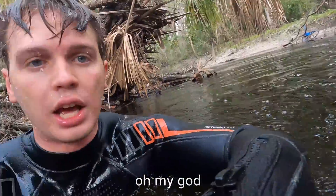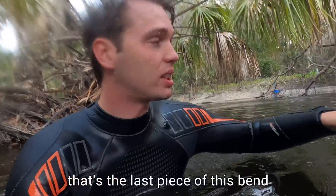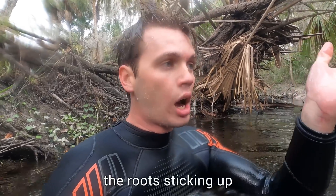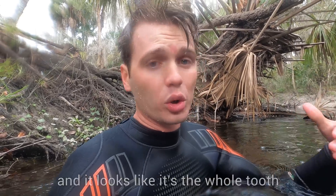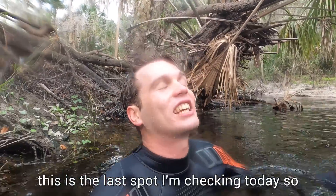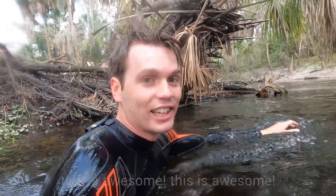Oh my god — I was giving up. That's the last piece of this bend and I'm really hopeful that it is in really good condition. The roots are sticking up and it looks like it's the whole tooth and it's an adult tooth. This is the last spot I'm checking today so I'm going down — this is awesome.